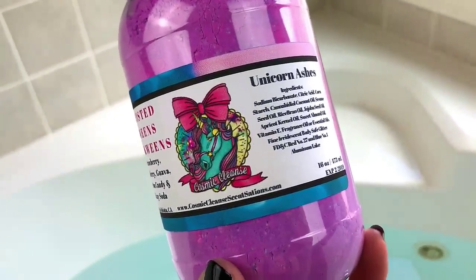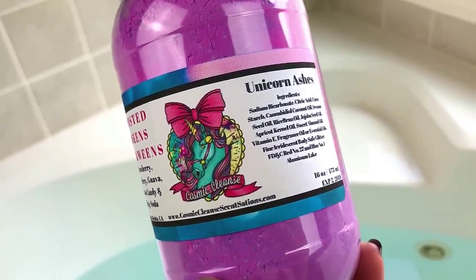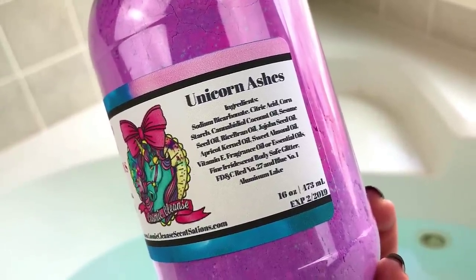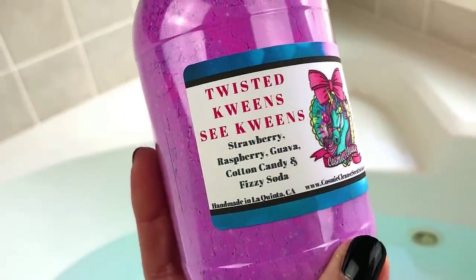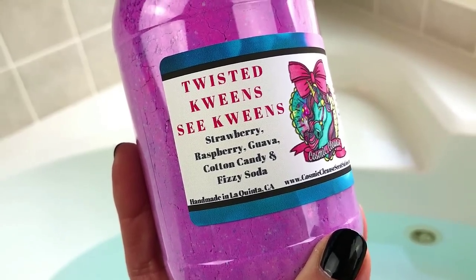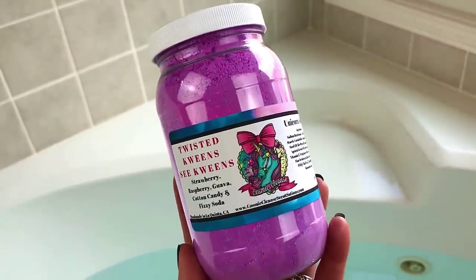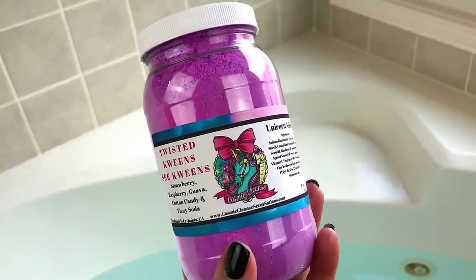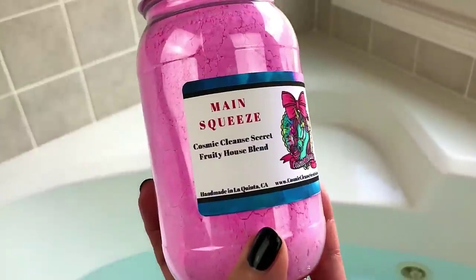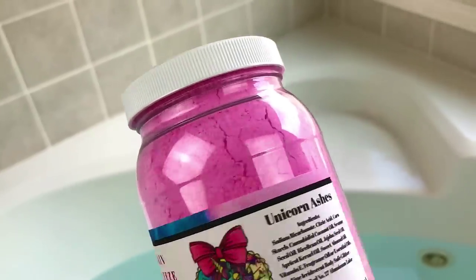I'm going to show you a new-to-me company — this one is from Cosmic Cleanse Sensations, and these are their Unicorn Ashes. This is kind of a bath crumble dust powder product and it is CBD oil infused. This is scented in Twisted Queens Sea Queens, which would be strawberry, raspberry, guava, cotton candy, and fizzy soda. This one is 16 ounces — I think this is as big as the Unicorn Ashes comes.